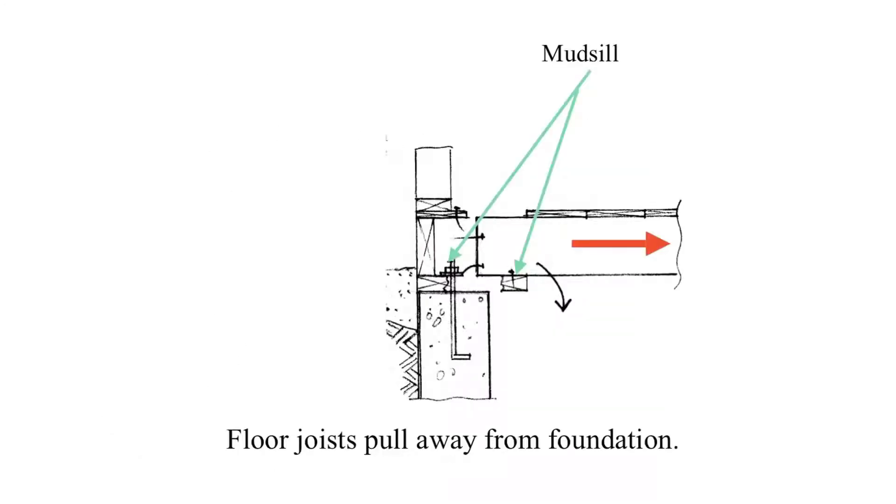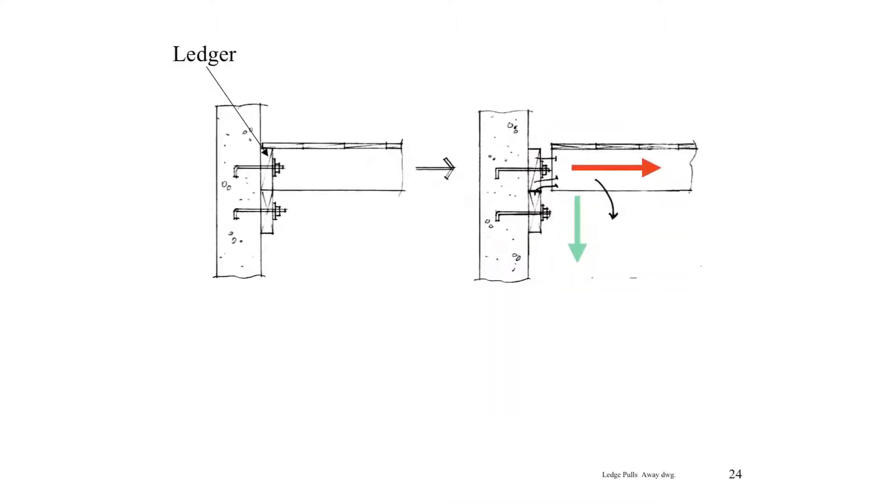When the floor pulls away from the uphill foundation, it can slide off the mud sill and even break it — once this happens, it can lose vertical support and fall. Often the floor is attached to a ledger: a piece of wood that is bolted to the side of the foundation, and then the floor is nailed to that. If the floor pulls away from this ledger, the floor can fall.